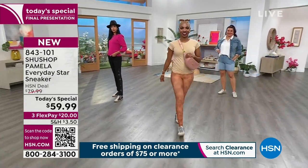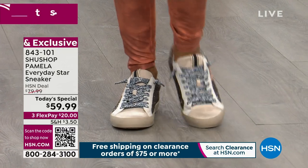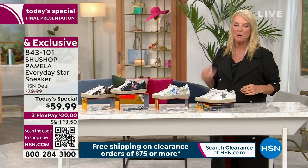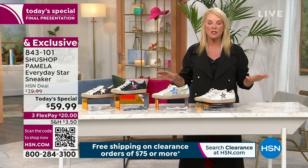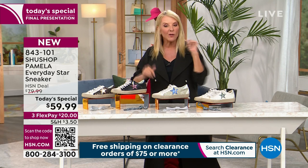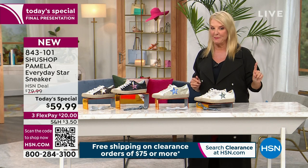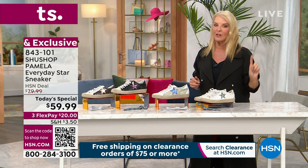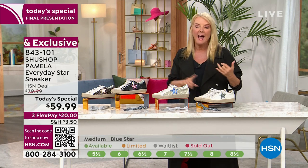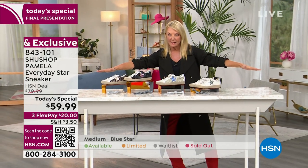Why did I get two pairs? Number one, I looked at them and said these are the most adorable shoes. Number two, I was worried about comfort — so I slipped them on and went, oh my gosh, these are so comfortable! I ran to my computer and ordered mine before I came on air because Marlo said one of the colors was really limited. So I got two pairs — they're comfortable and absolutely so cute.